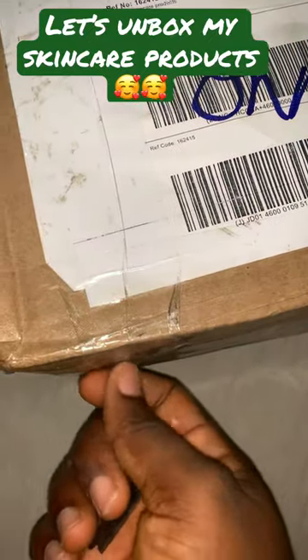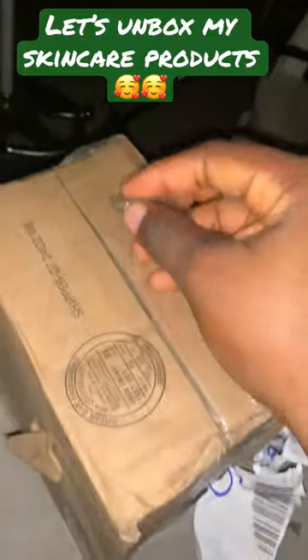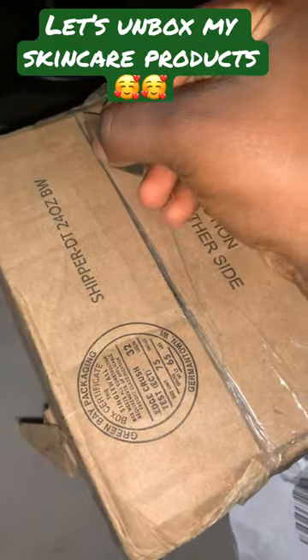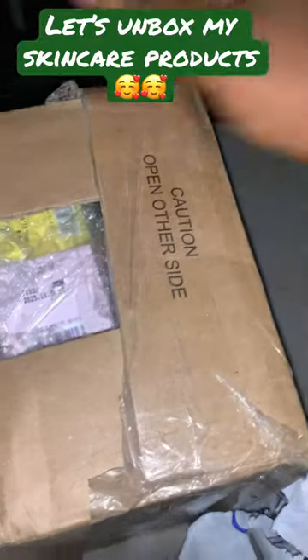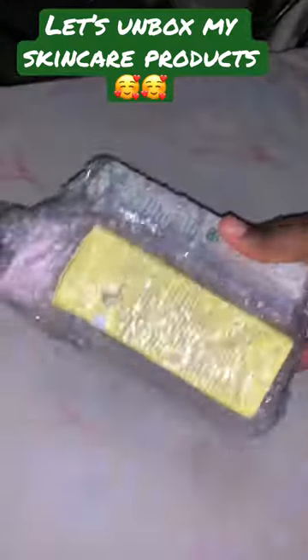Let's unbox my skincare products together. I received my skincare products from Tikka, which is an online store where I ordered my products from. When I received the package, I decided to do an unboxing video and show you guys what I received, so this is the first time I'm opening it.